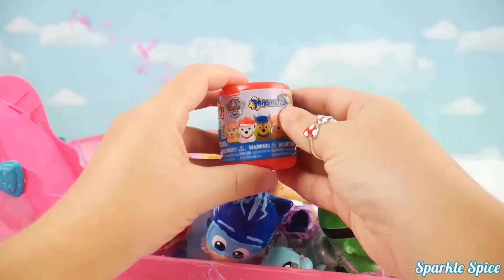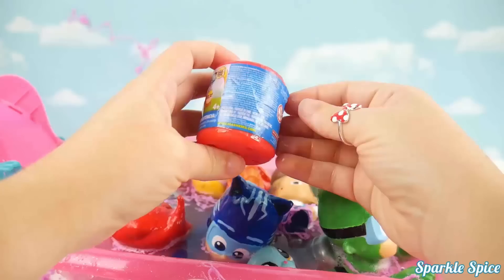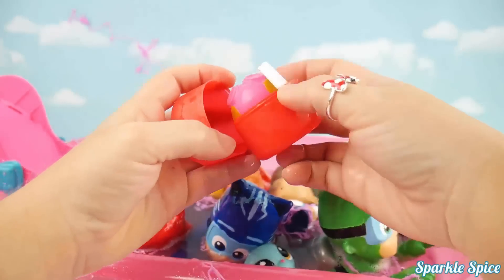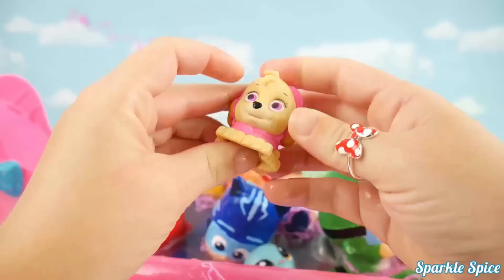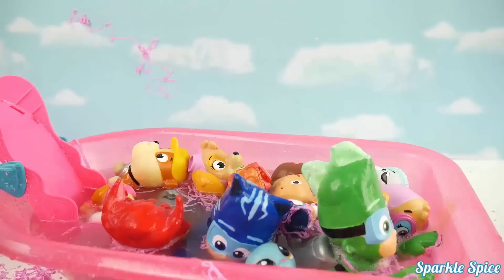Alright, last one is Paw Patrol. I wonder which character we'll find in here. Let's get it opened up and see who it's going to be. It's Skye! Yeah. Our Skye Mashem is joining the party. Woo hoo. Let's take a trip down the slide with everybody else.